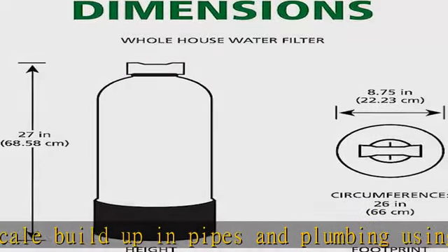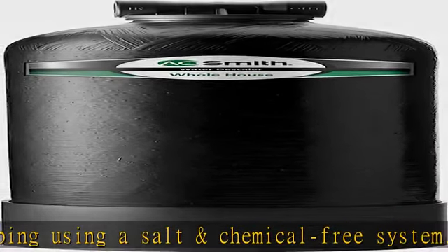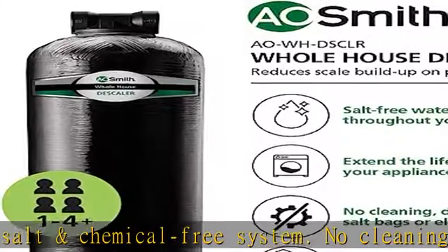Works for all your water needs. The system works effectively on water for use in drinking, cooking, showering, and bathing. Perfect for households of four or more people.